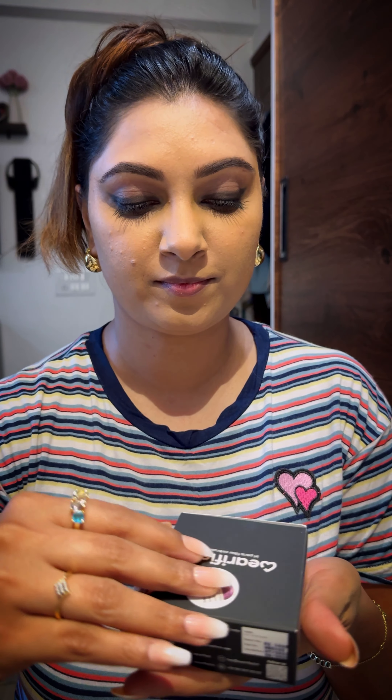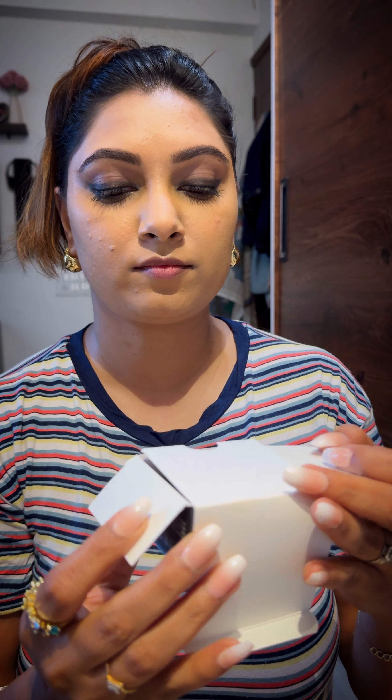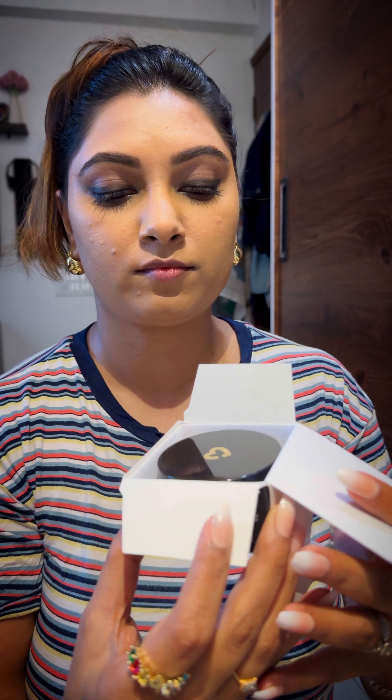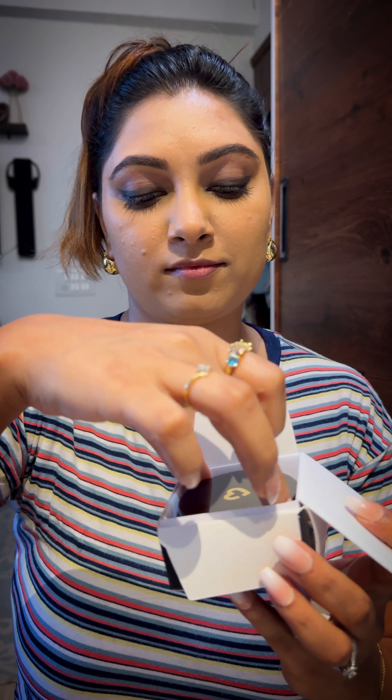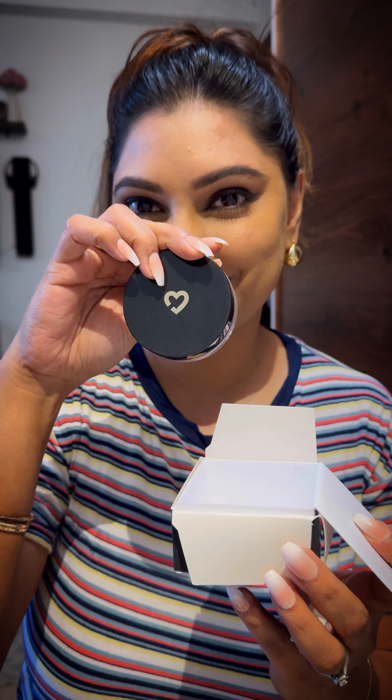I already have done my base and it needs to be set, so I will be using the IRL loose powder. By the way, I'm in love with their packaging — they have really put a lot of thought into it. It is so luxe and yet so secure. I am so glad I bought this product after it won the LBE award; it feels like I made the right choice.